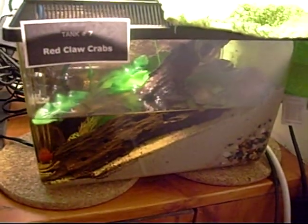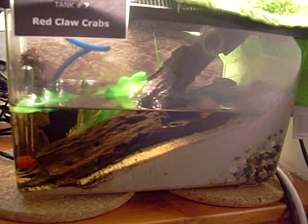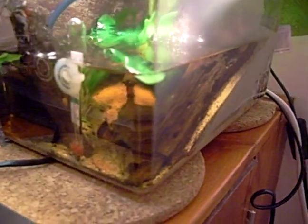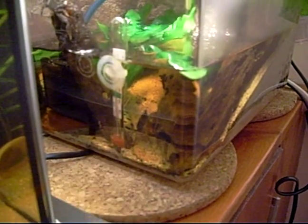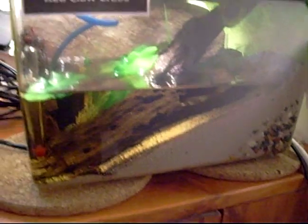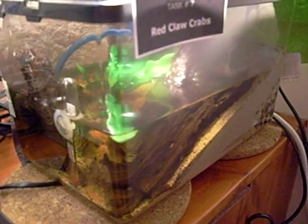And these are my rescue red claw crabs in their paludarium. As you can see it's sort of 75% water, 25% land. They like to climb around in there — there's a little guy now. I'm hoping I can build a better one of these. They were rescued from social work, so I wasn't meant to have them, but I do love them and I hope I can build a better one soon.